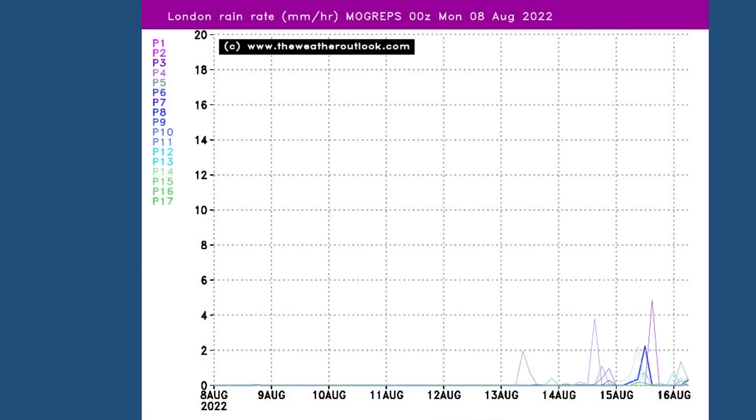Taking a look at the London MOGREPS rain rate chart to see if that sheds any light on matters for the south: there are a few spikes beginning to show up from the 13th of August through to the 16th — an increasing risk of rain therefore in the south, but probably not a very great one. Whether or not it will help to alleviate the drought conditions is open to question.